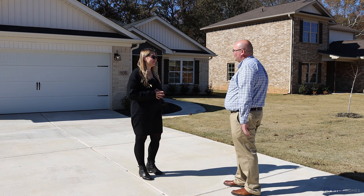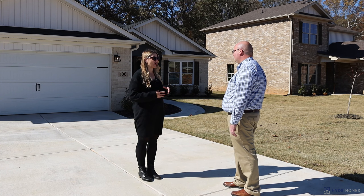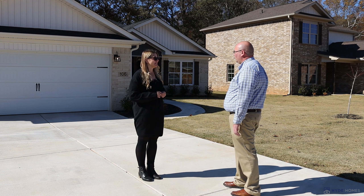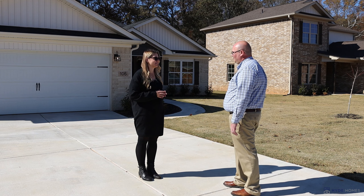Congratulations, you've made it to the closing block! At this point we're going to go over all the punchlist and blue tape items to make sure they've been addressed. We're also going to talk about regular home maintenance and the home warranty. Right after that, we'll hand over the keys and send you off to the attorney's office to close.